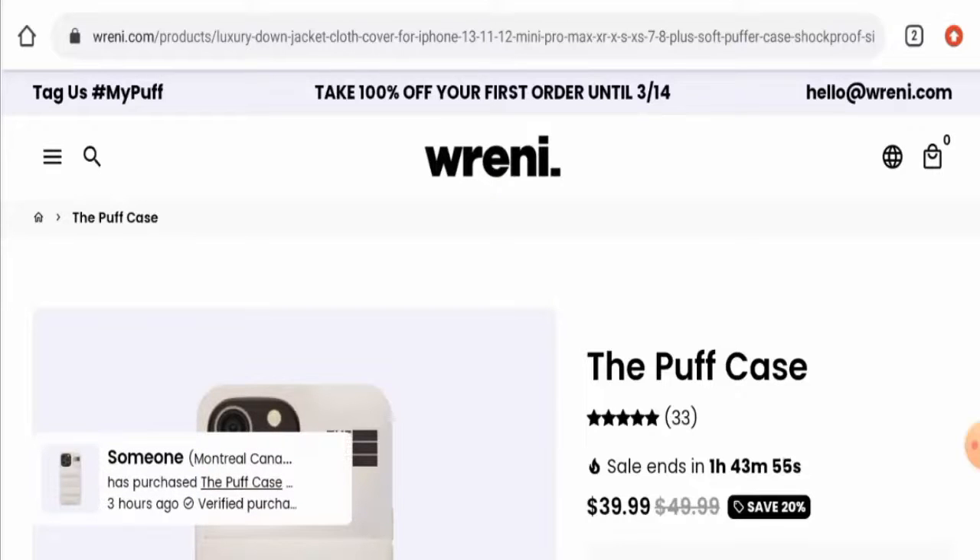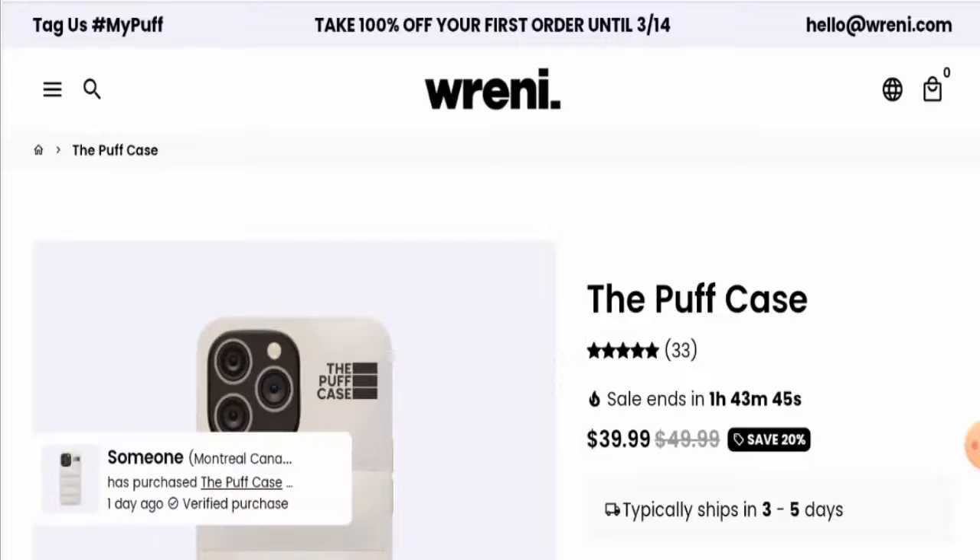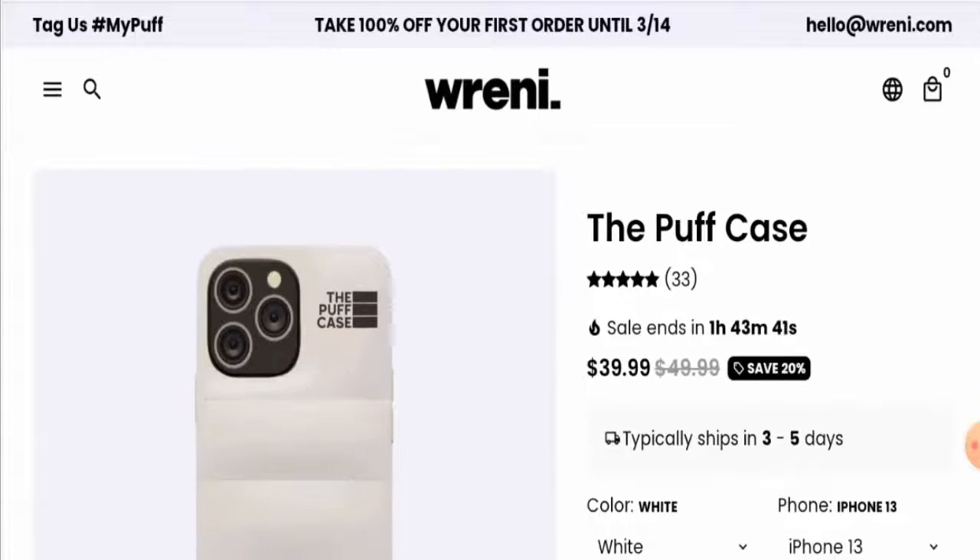People from the United States are very curious to know about this product, so we'll provide you with the full details. Make sure to watch the video till the end and do not miss out any points. First, we'll discuss the product type and full name, then the features, and lastly the red flag factors.